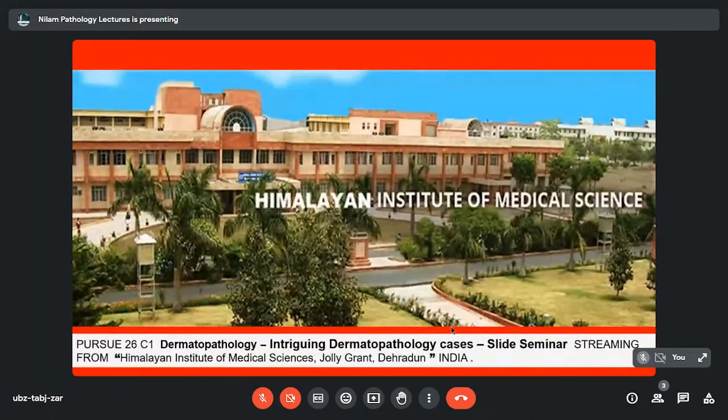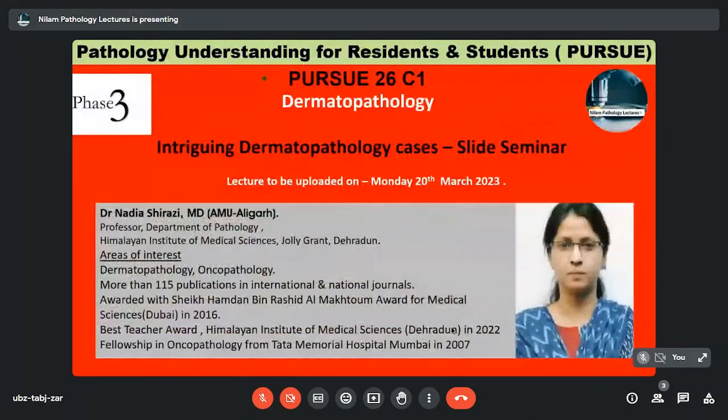Today we have Pursue 26C1, which is a slide seminar. To speak on this slide seminar, we have Dr. Nadia Shirazi. She's an MBBS and MD from AMU Aligarh. Presently, she's a professor in the Department of Pathology at the Himalayan Institute of Medical Sciences, Jolly Grant Dehradun. Her areas of interest are Dermatopathology and Oncopathology.